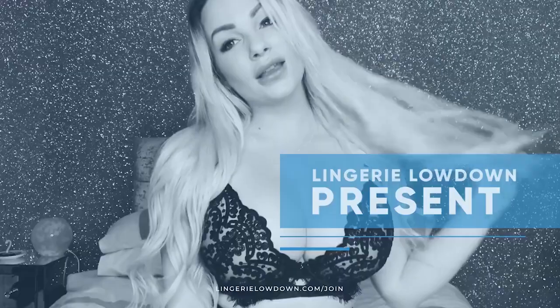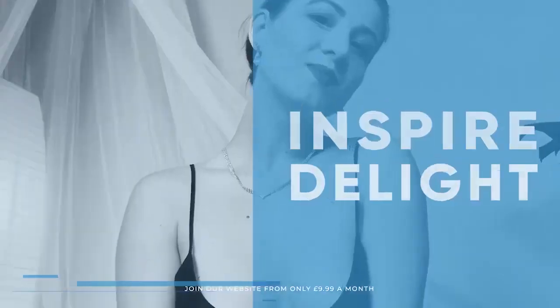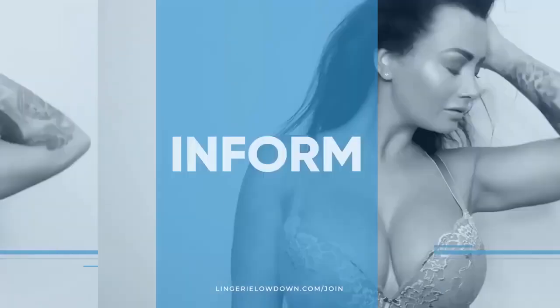Lingerie Lowdown is proud to present detailed, honest and personal lingerie and hosiery reviews, to inspire, delight and inform.